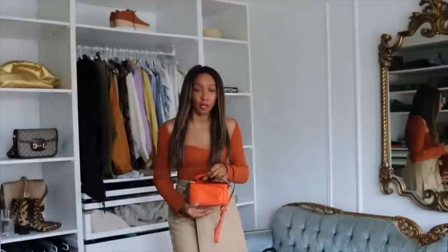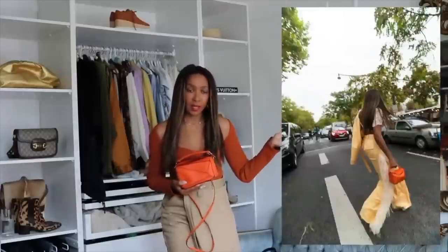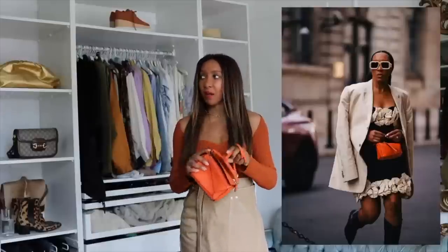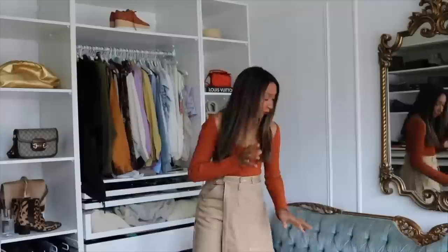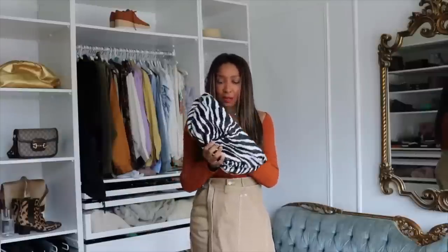Another must: the accent bag color. This is just one example — my mini Loewe Puzzle in orange. Stunning. It's the same reason as the glasses: it is a statement, it stands out from any of your dark clothing, it's a beautiful pop of contrast. I actually fit quite a lot in this bag — I have a TikTok video showing what fits inside if you're curious.